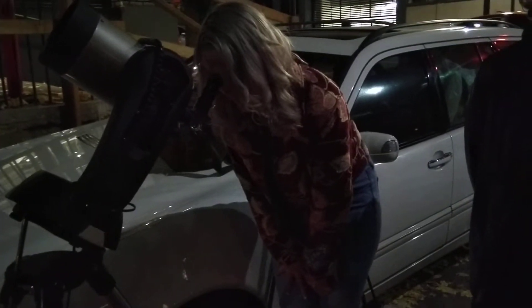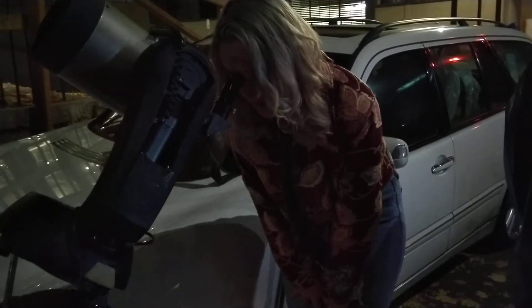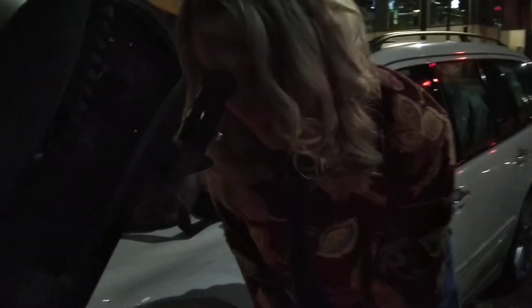Does this look different than looking at a picture in a book? Yeah, because it's in real time and it's constantly changing. I've never seen the moon up close. It looks different than looking in a book or on the internet. Yeah, it looks different because it's constantly changing. You can actually see it from night to night change.